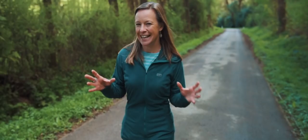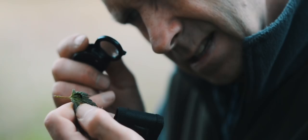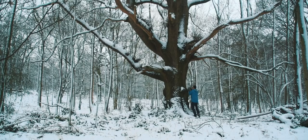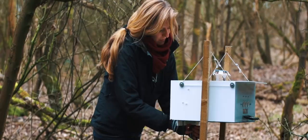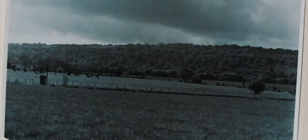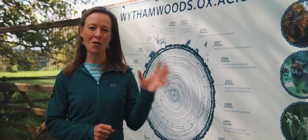I'm here at Wytham Woods in Oxfordshire, a place I first became aware of when I was studying zoology at university. At first glance it seems like any other corner of British woodland, but take a closer look and you'll notice all sorts of weird and wonderful things: tags on the trees, numbered bird boxes, towering walkways in the canopies, and strange bits of technology half hidden in the undergrowth. That's because Wytham Woods is the outdoor laboratory of Oxford University, and this year it's celebrating 75 years of world-changing research.